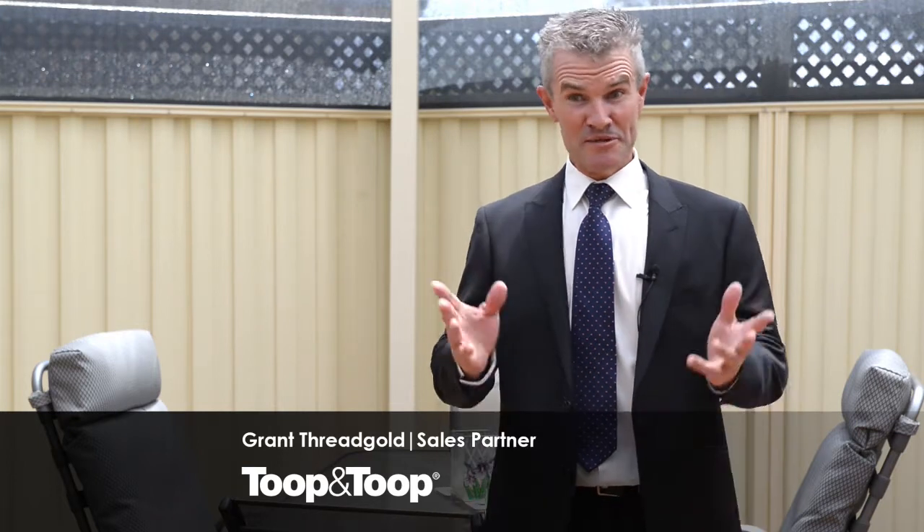Hi, I'm Grant Threadgold. Welcome to 5 Wilcox Avenue, Morphettville. Come inside, let me show you around.